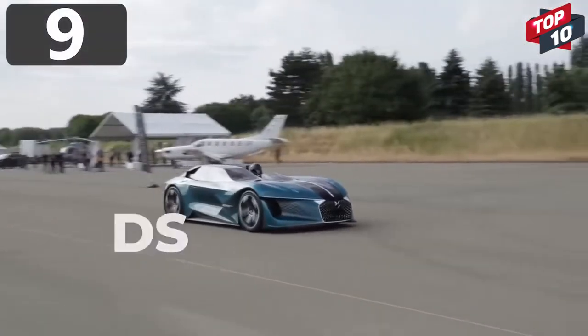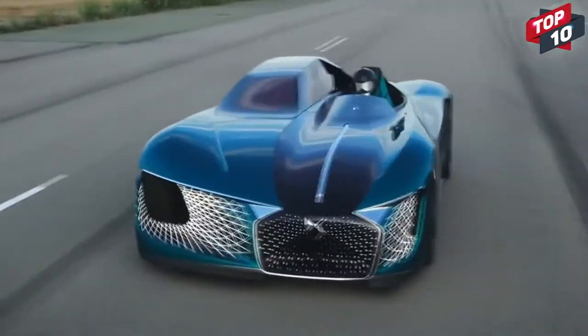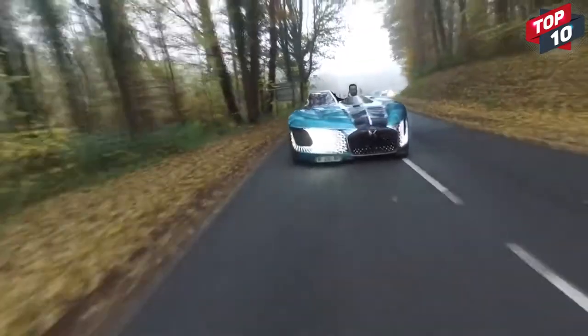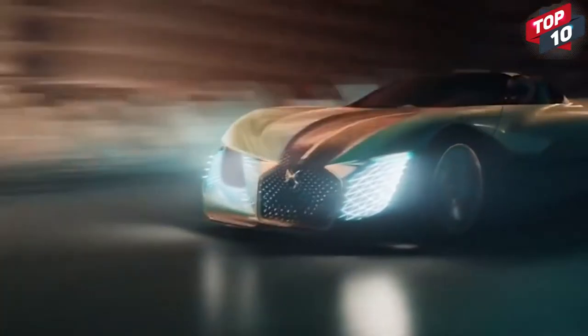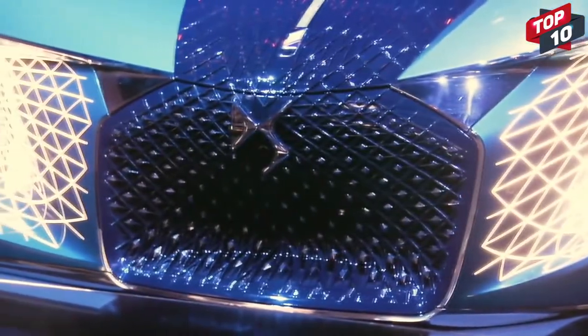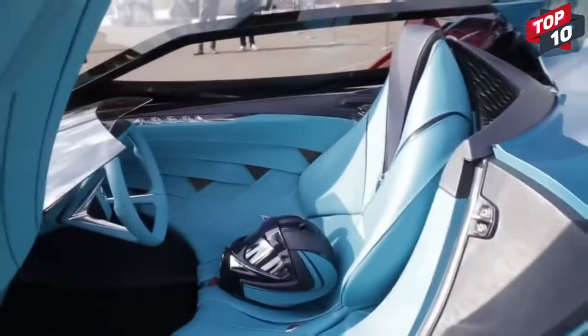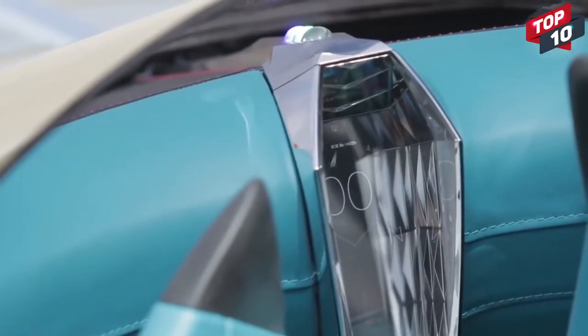Number 9: DS-X E-Tense. If there's one thing you expect from a car design, it's that it'll be symmetrical. But the DS-X E-Tense throws that convention by the wayside, with what looks like two halves of different models stuck together. The 1,360 brake horsepower machine is the company's impression of what vehicles will be like by 2035. It's fully electric and autonomous, but on one side it's a roofless driver cockpit with a steering wheel and stunning instrument display, while the other side is a comfortable cocoon where you can sit and let the onboard computer deal with all the hard work.